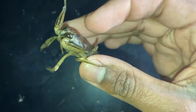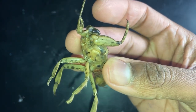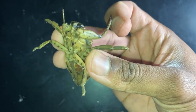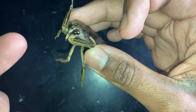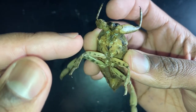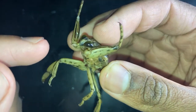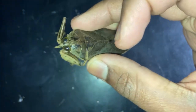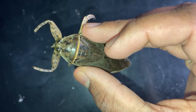Giant water bugs often get mistaken for beetles, but they're not beetles at all — they're what's known as a hemipteran, or a true bug. If you haven't watched my assassin bug video I'd highly recommend it, because I break down what a true bug or hemipteran is. Briefly, it's any insect in the order Hemiptera, and they all share one unique feature: their mouthpart, called the rostrum — that beak-like mouthpart that the giant water bug is trying to pierce me with right now to inject venom.